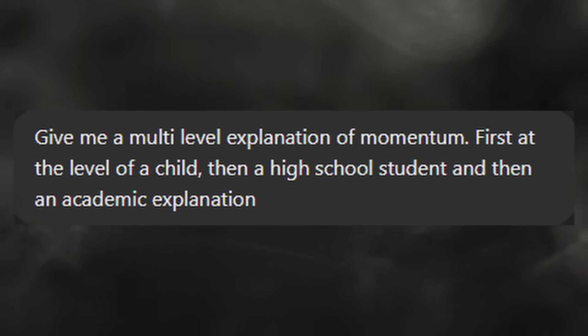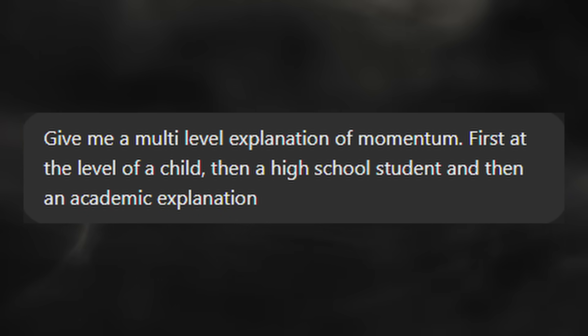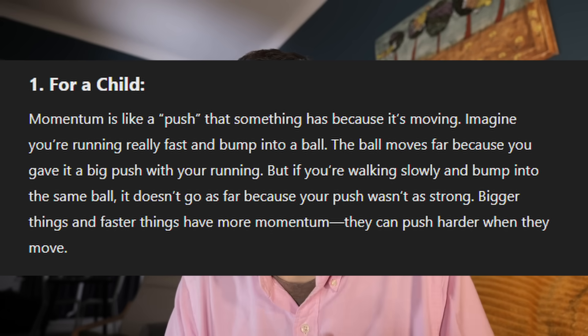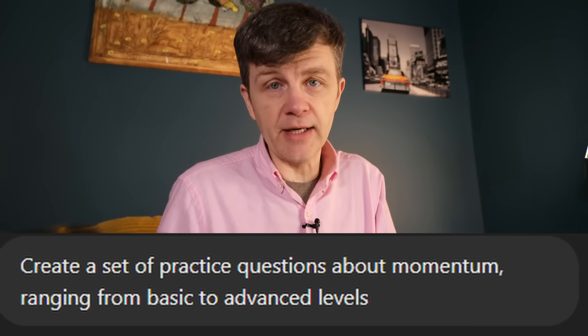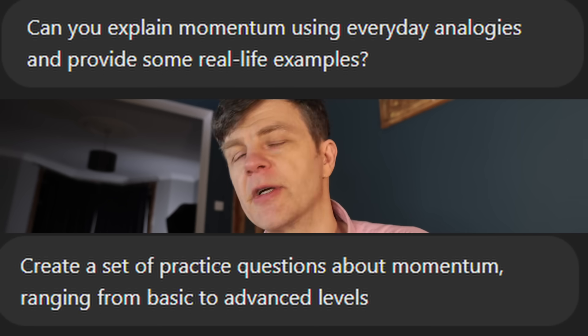Ask ChatGPT to provide multi-level explanations: first as if explaining to a child, then a high schooler, then an academic explanation. And then you do the same thing — write your version into ChatGPT and ask it to assess how you've done. You can also ask it to create practice questions at different levels and use analogies and real-life examples to help you grasp the concepts. Then write your own ideas in and get it to assess them. The idea is always to get ChatGPT to challenge you.